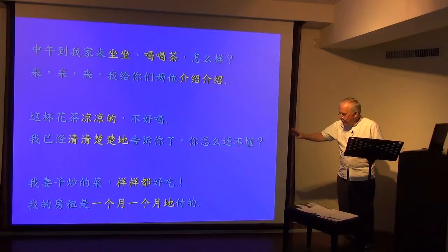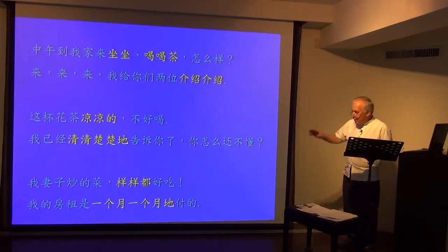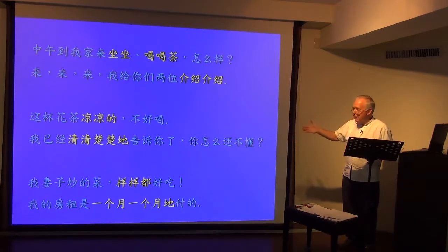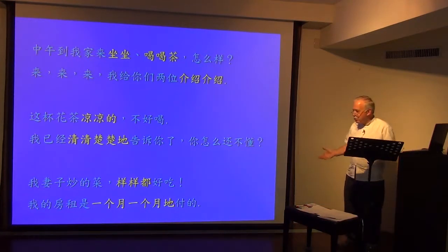Finally, with reduplicated measures: the reduplicated measure plus 都 means each one, every one. 我妻子炒的菜，样样都好吃 — each dish my wife cooks is really delicious. 样样都好吃. The measure can be reduplicated.